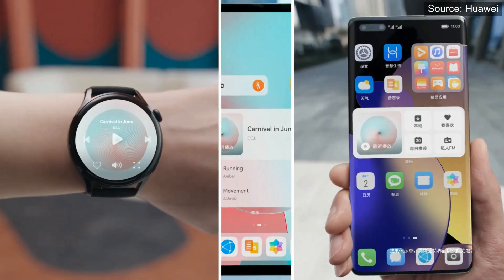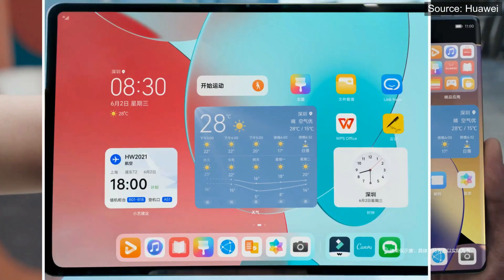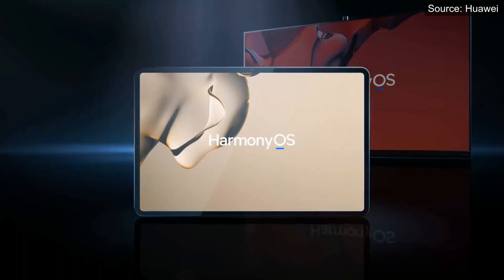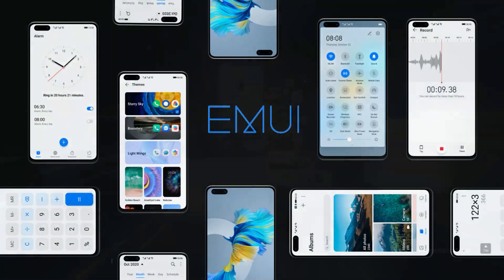HarmonyOS-powered devices run on the concept of cross-device user experience and enable a lot of possibilities for seamless connection in different device platforms. Similar to the EMUI software rollout program,